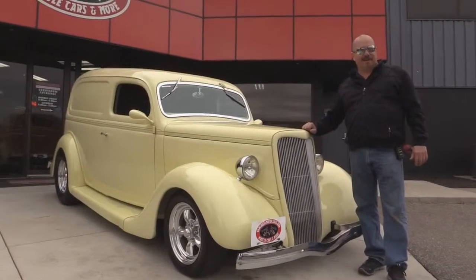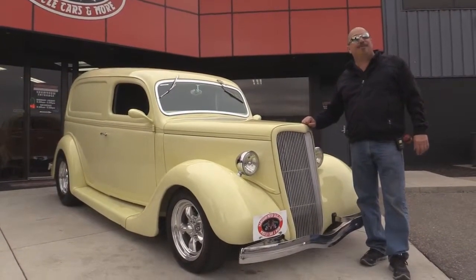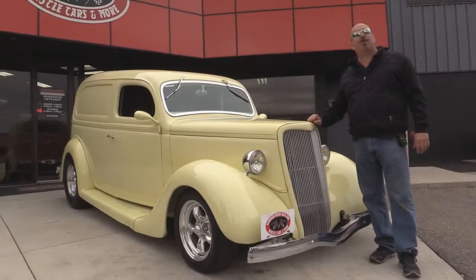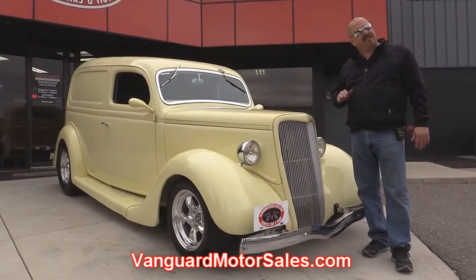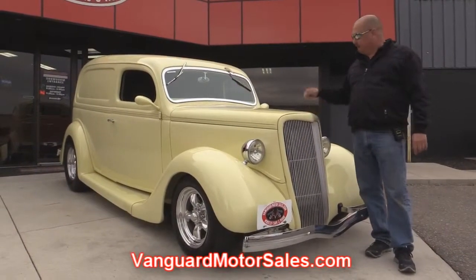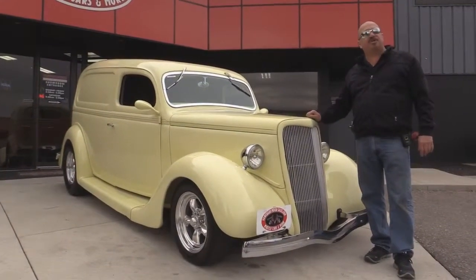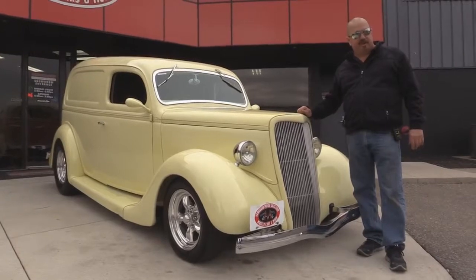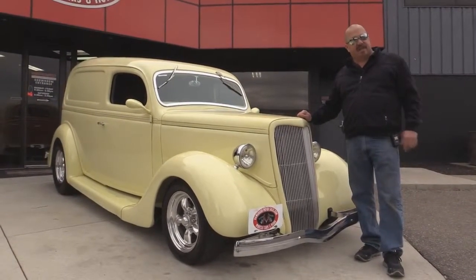We're outside now with the '35 sedan delivery. This thing is sweet. If you want to see about a hundred pictures of her, go to our website at VanguardMotorSales.com. We're going to get this baby up on the lift so you can see how beautiful the underside is — it was rotisserie restored. We're going to get under the hood, check that out, and get in the interior. We're going to show you everything you want to see so you can make a good decision on your street rod purchase.